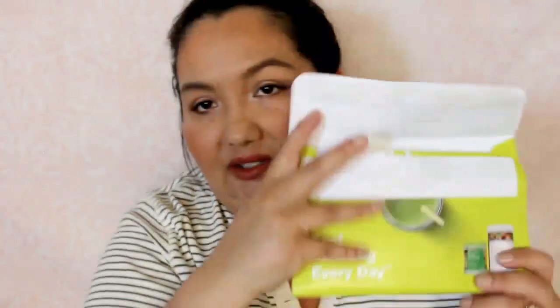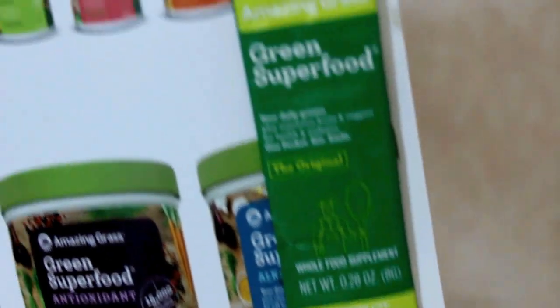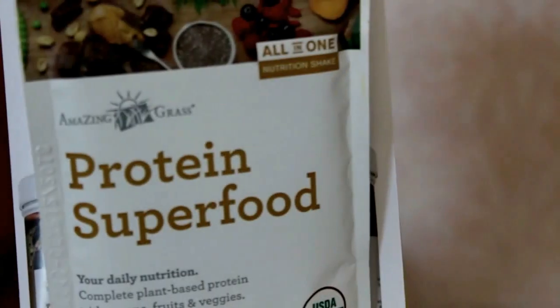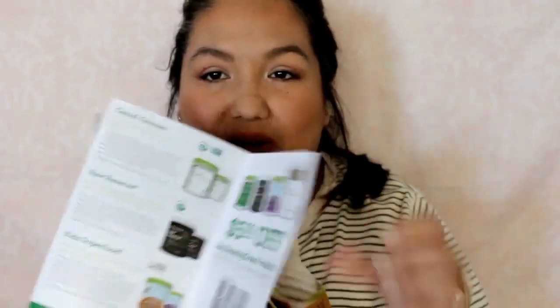And then the very last sample I got is from Amazing Grass. I like getting natural, healthy samples — it says 'Feel Amazing Every Day.' It has a big recipe book type thing called 'Just Add Amazing.' There's an Amazing Grass Green Superfood whole food supplement, and then there's a Protein Superfood — complete plant-based protein with greens, fruits, and veggies, in chocolate peanut butter. It has a $5 off coupon.